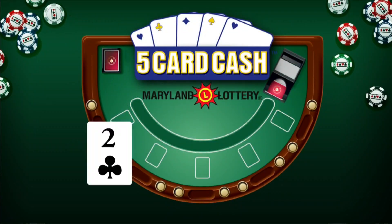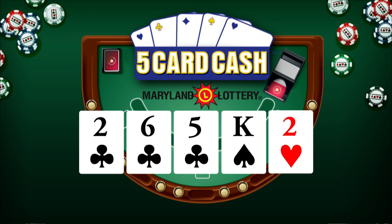Now for 5 Car Cash: 2 of Clubs, 6 of Clubs, 5 of Clubs, King of Spades, and 2 of Hearts. Again, that's 2 of Clubs, 6 of Clubs, 5 of Clubs, King of Spades, and 2 of Hearts.